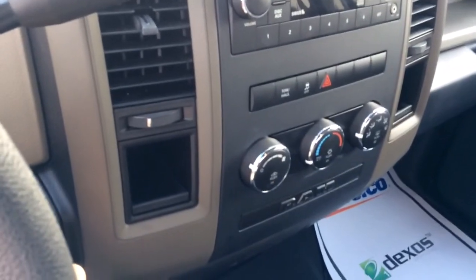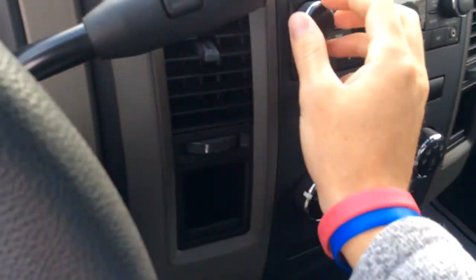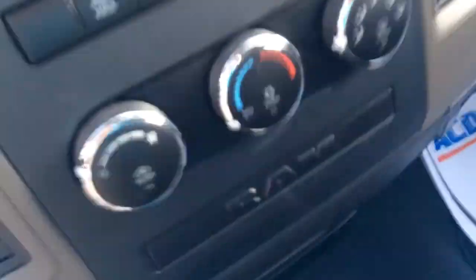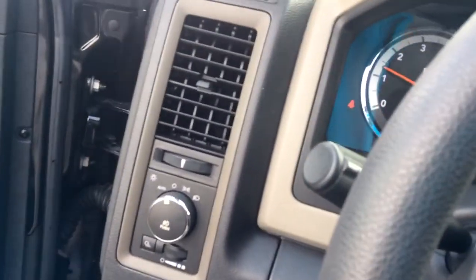I'll crank it up and let you hear it. It's a very powerful sounding truck. As you can see, you sit very high on the road. And the back seat also does have plenty of room, so whoever's riding back there will have plenty of comfort as well.